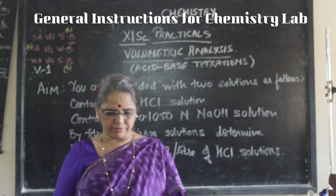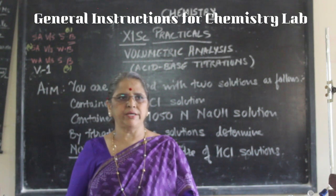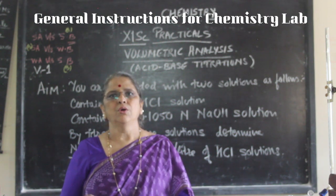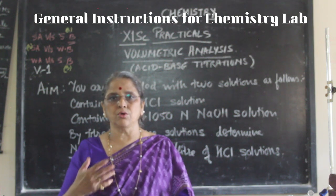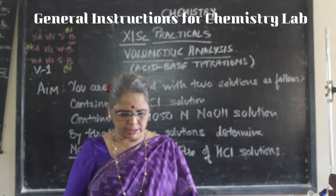Keep yourself away from direct contact with these chemicals. Although you are in the near vicinity and their smells will naturally reach you, don't purposely go and try to smell these chemicals.